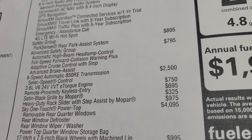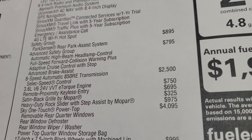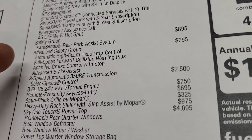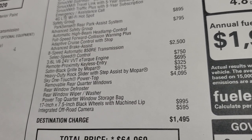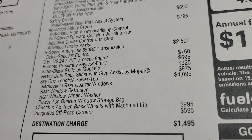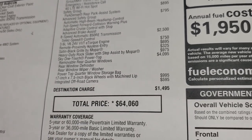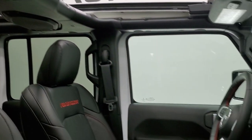This one has a safety group which is $895, giving you park sense and rear backup assist — and what they don't say is that also gives you blind spot monitoring. The advanced safety group is $795, which gives you automatic high beam headlamp control, full speed forward collision warning plus, adaptive cruise control with stop, and advanced brake assist. The 8-speed automatic transmission is a $2,500 option, the 3.6 liter is $750, remote proximity keyless entry is $695, the satin black grille is $325, the heavy-duty rock slider with step assist is $975, and the Sky One Touch power top is $4,095.